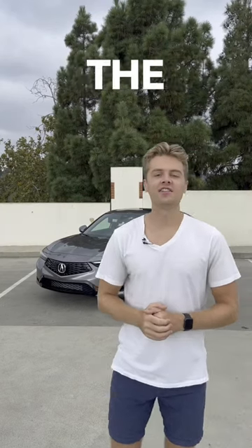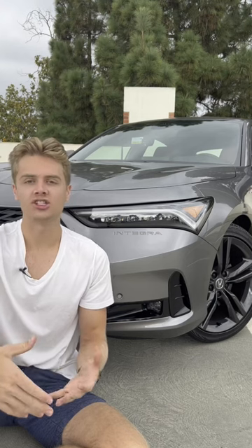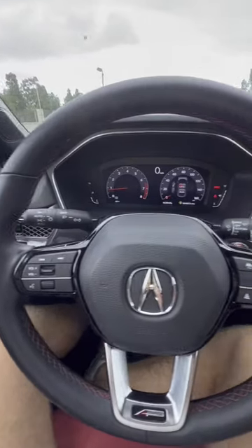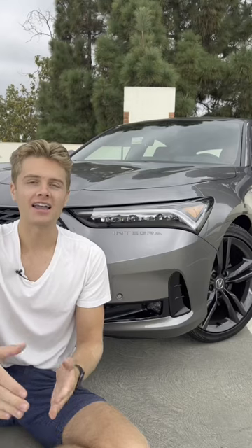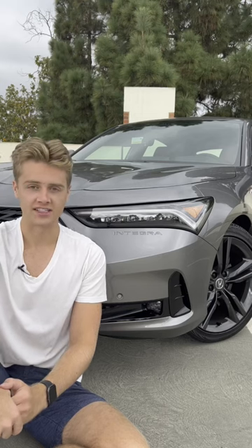Things that the Acura Integra has that the Honda Civic does not. Acura being Honda's luxury brand means that they're going to share parts and platforms with the cheaper models. One look at the Integra's interior shows you that they mostly just replaced the Honda logos for Acura logos, but Acura did do a few things to differentiate this vehicle from its Civic sibling.